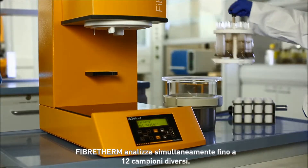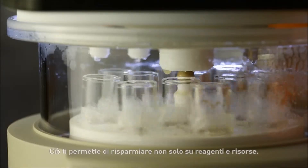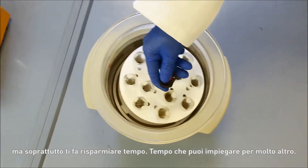Up to 12 different samples can be worked on simultaneously using Fiber-Therm. This not only saves you money on chemicals and energy — above all, it saves you time. Time which you could be using for something else.